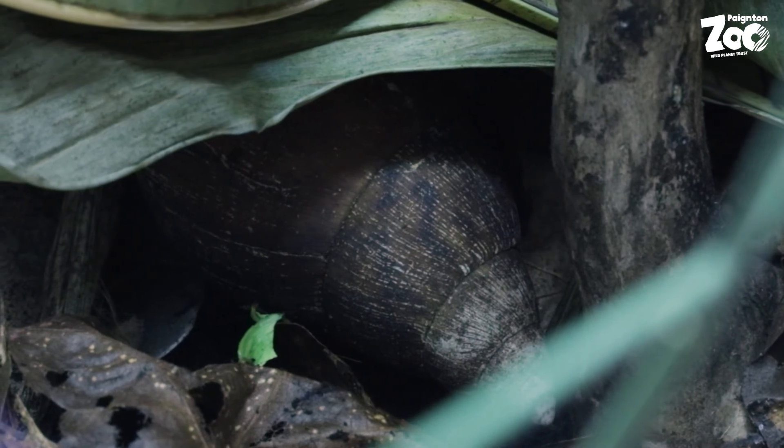In most countries, including the UK, it is illegal to release the eggs of the snail into the world. And in some countries, like the USA, it is even illegal to keep them as pets or import them for food. Yes, that's right — some people even eat the snail.